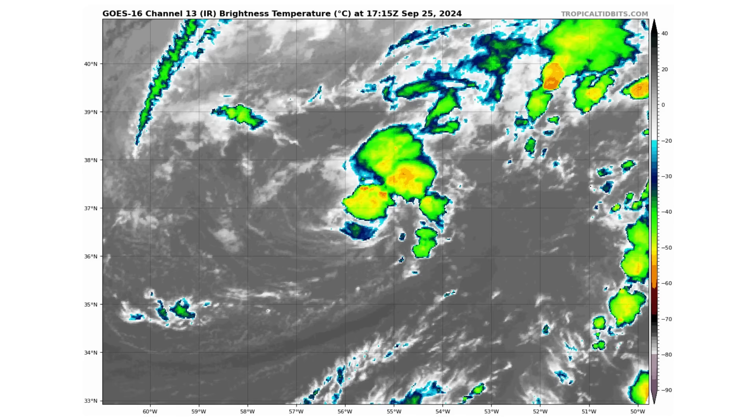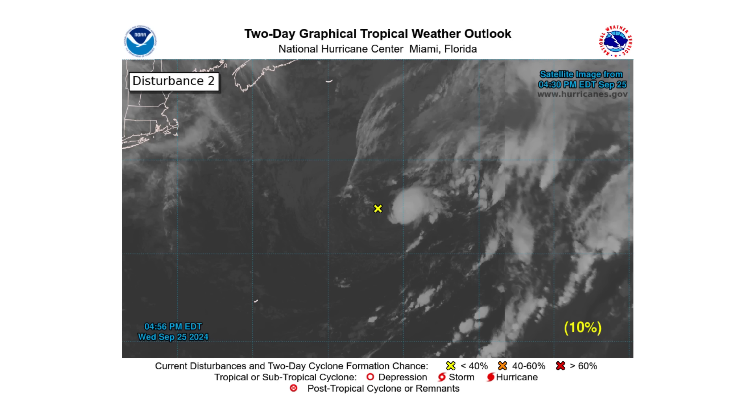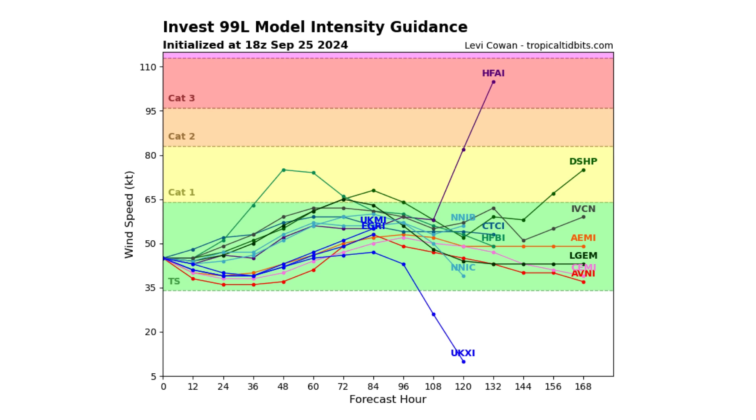Here's 99L — it's a non-tropical low, nor'easter-type storm that's trying to gain some tropical characteristics, so it could potentially be our next subtropical storm. It has a 10% chance of doing so over the next two days and 20% over the next seven days. The majority of models take it back towards Europe, but two do curve it back towards the Newfoundland-Canada border. Right now it's strong enough to be a tropical storm once it gains tropical characteristics.